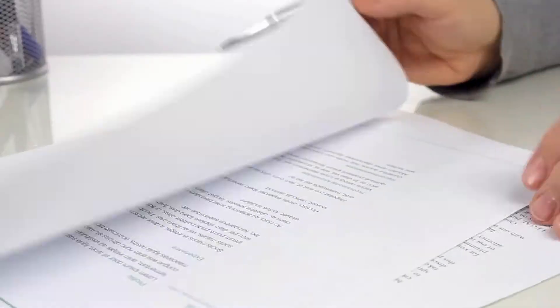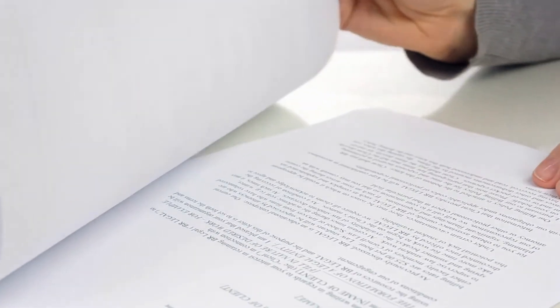Once the appraiser is done with their inspection, they're going to compile everything into a report. If you've ordered a home appraisal and received your report, make sure to look over it — it's very detailed. They're going to give you a fair market price for the home, and this may or may not be the list price or even the contract price. This is the third-party objective opinion from the licensed appraiser. They're also going to give you a cost appraisal.